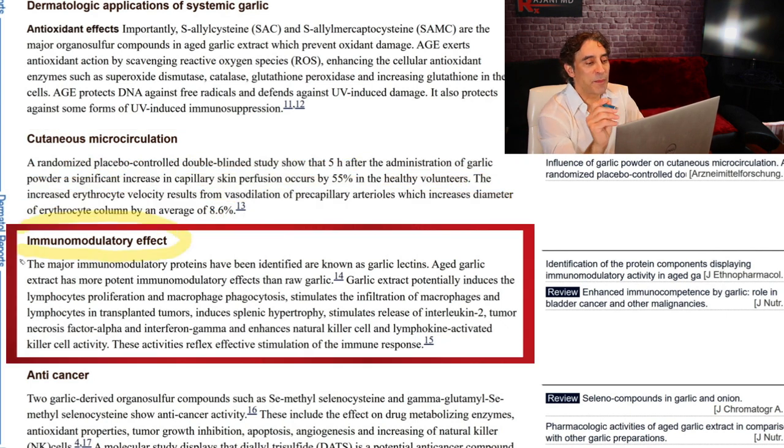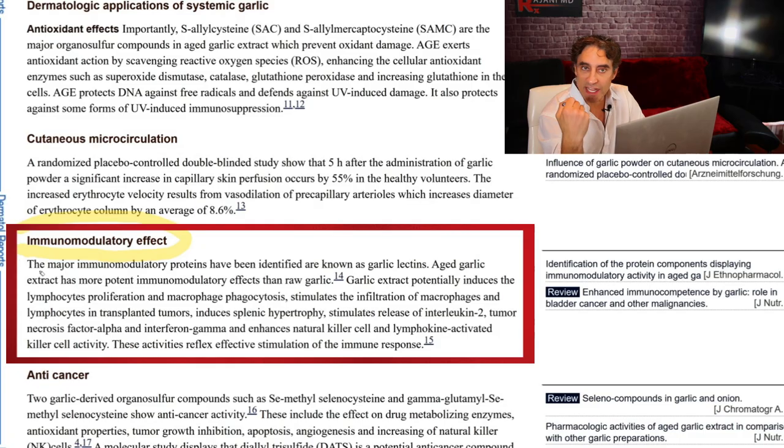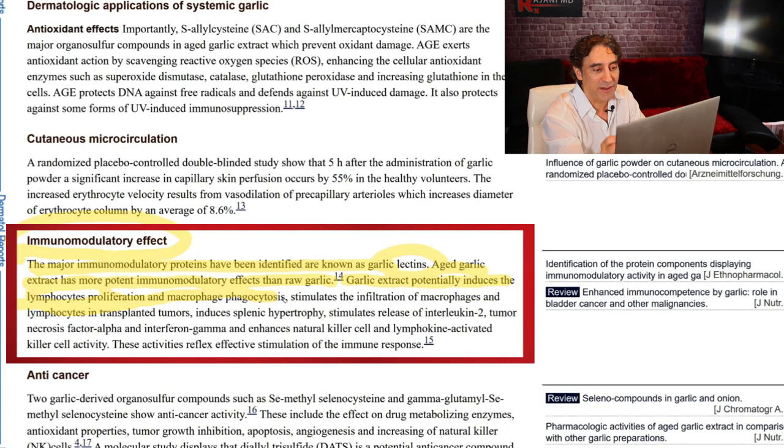The next thing to note is the immunomodulatory effect, because we're talking about acne. The major immunomodulatory proteins have been identified, known as garlic lectins. A lot of data and research went into figuring this out. The aged garlic extract has more potent immunomodulatory effects than raw garlic extract, potentially inducing lymphocyte proliferation and macrophage phagocytosis. White blood cells fight infection — they come and eat the bad things, like a little Pac-Man. It stimulates infiltration of these macrophages and lymphocytes in transplanted tumors.